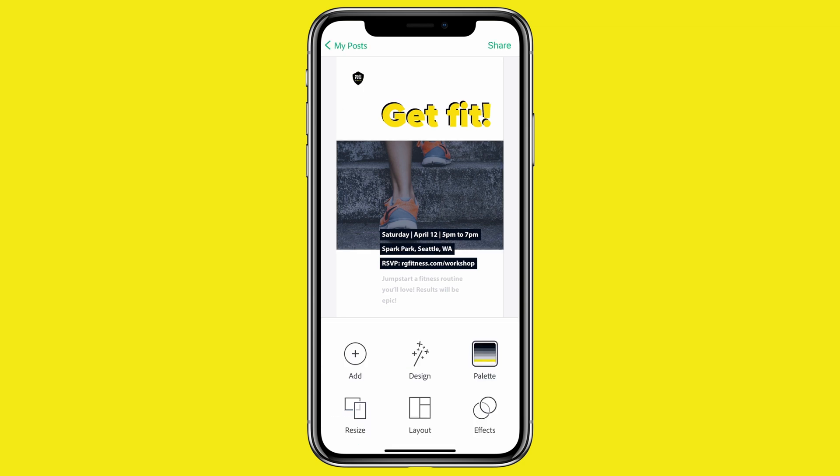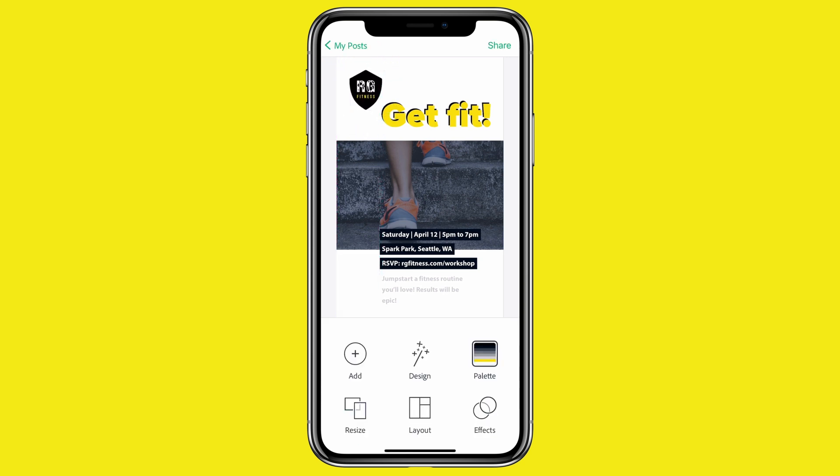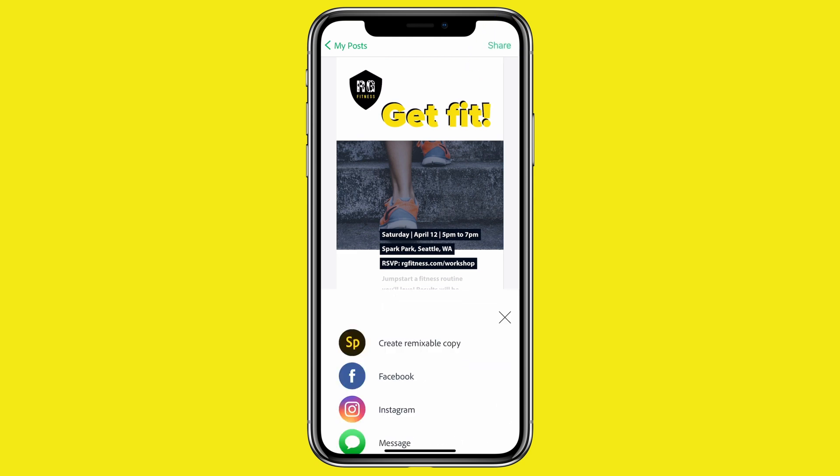I think the logo could be a little more prominent. I'll just grab the corners a bit. And now I'll hit share and save the photo.